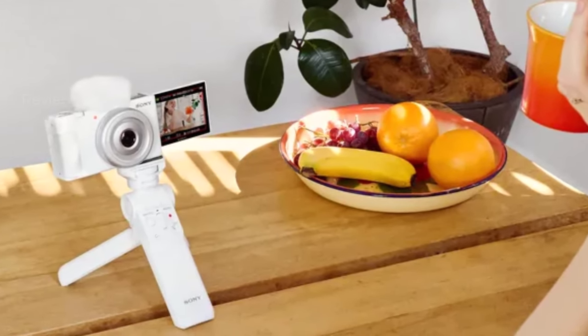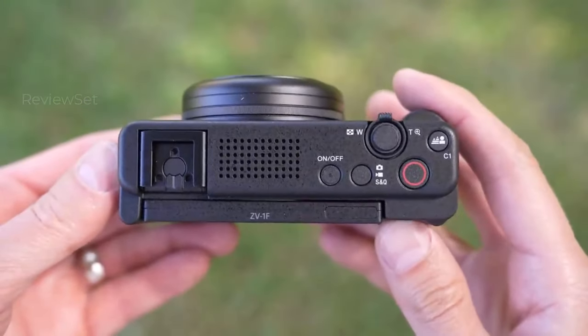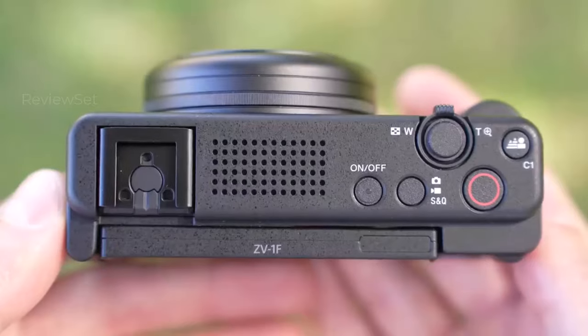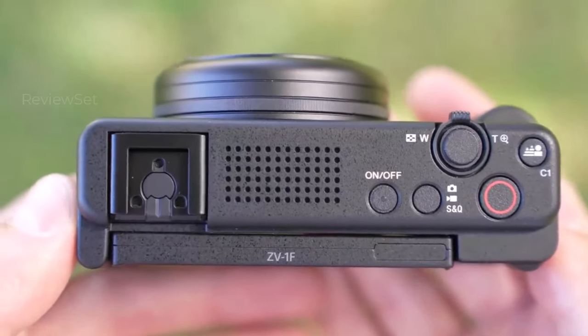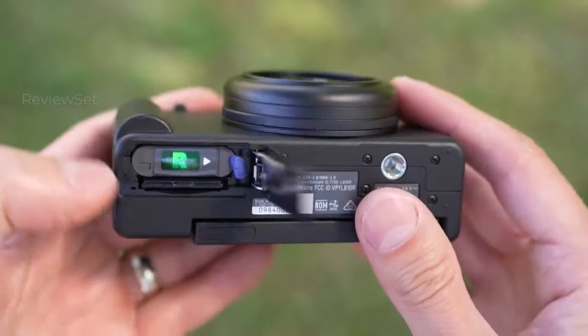While lacking the advanced features of other mirrorless cameras, the ZV1F's affordability and pocket-sized design make it a compelling choice for high-quality 4K video content for social media — ideal for quick setup and spontaneous shooting in various scenarios.